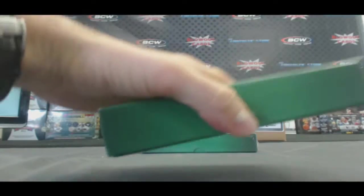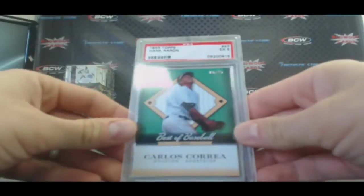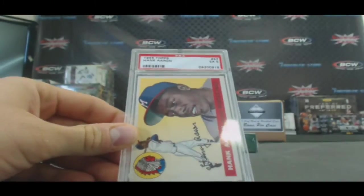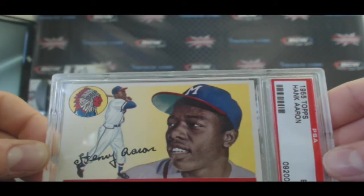Box two. Carlos Correa, 6 of 25. And a 1955 Topps Hank Aaron, PSA 5.